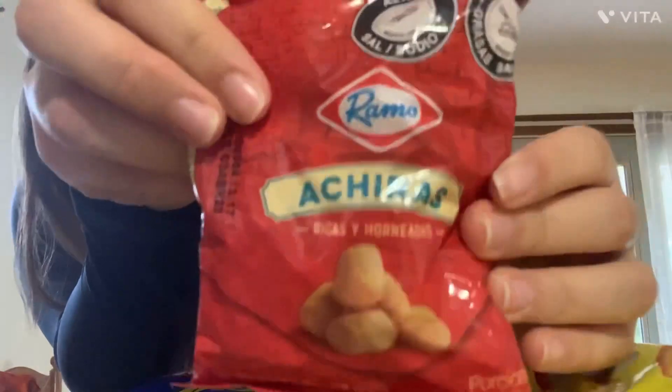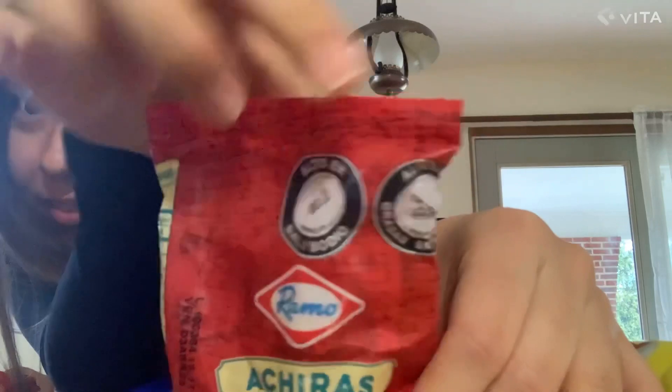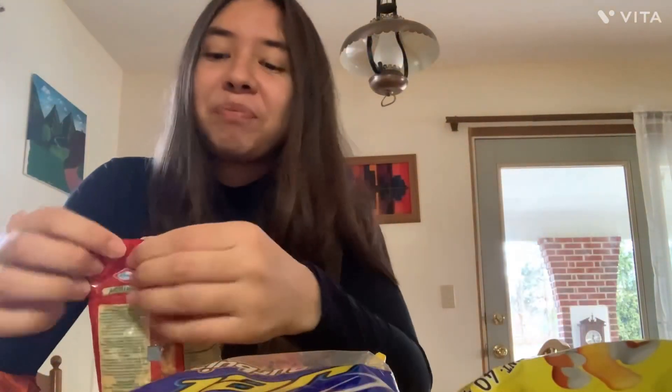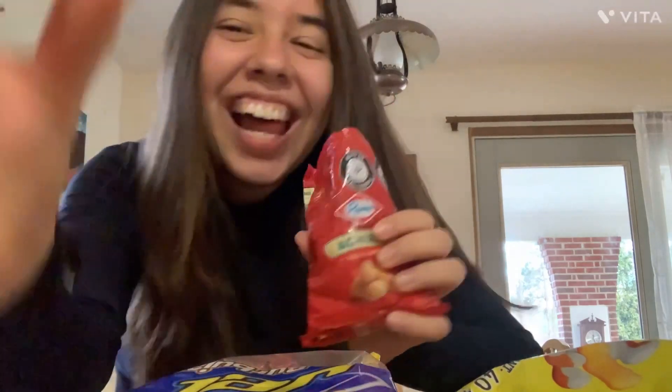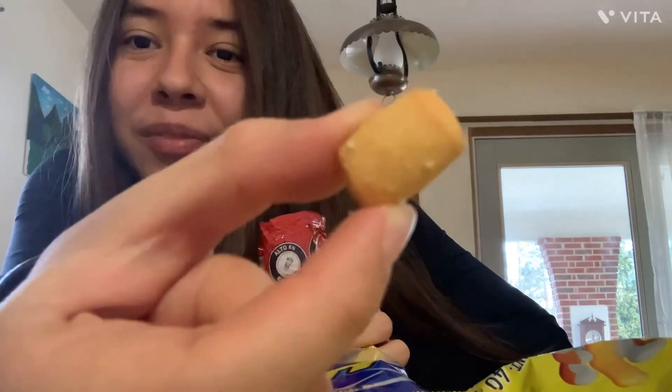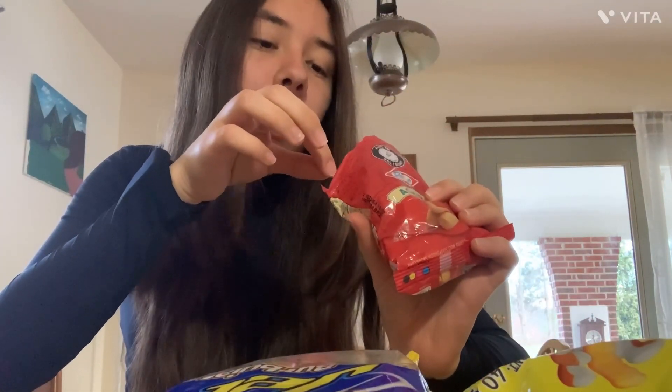This one is a cheetah — it says alto en sal, but we eat it anyway. It's crunchy and salty. I like this compared to the coconut ones.